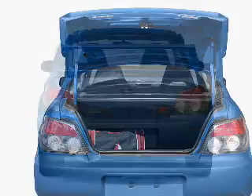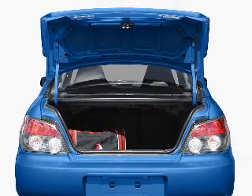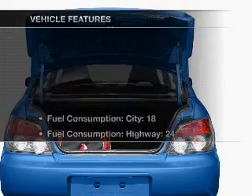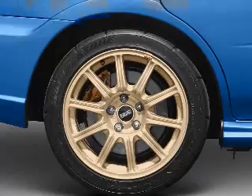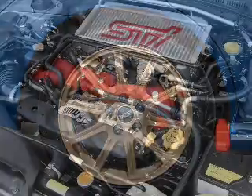Treat yourself to the splendor of a premium sound system. Brake safely with the anti-lock braking system. Plus, enjoy these notable features that are included in this vehicle: air conditioning, power door locks, power windows, power steering.